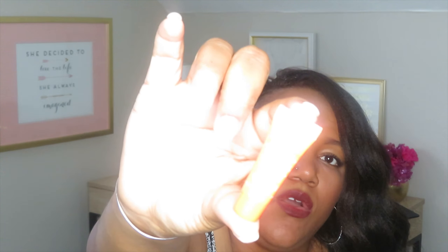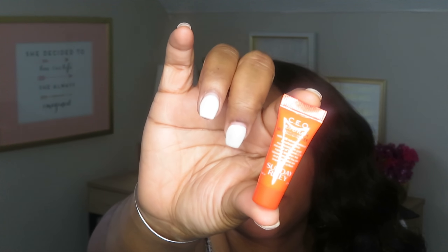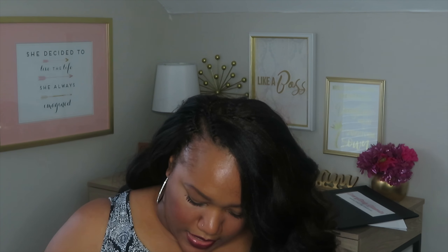This is by Sunday Riley — it is the CEO Rapid Flash Brightening Serum. It looks pretty bright — bright orange. It is a vitamin C concentrated serum that brightens, smooths, and hydrates the skin while visibly reducing signs of aging. That really excites me.